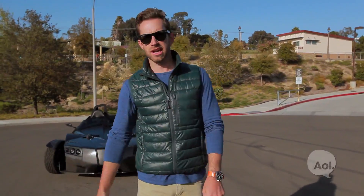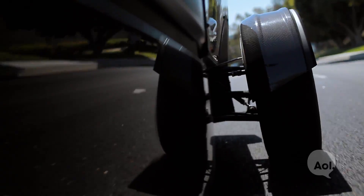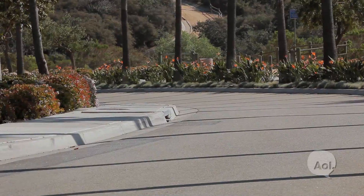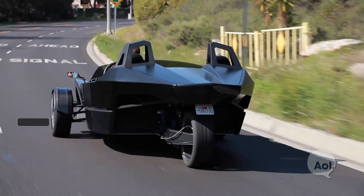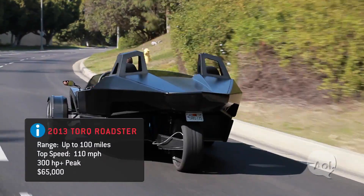If you consider 0-60 in around 4 seconds high-performance. Pulling about 1.3 lateral G, about 300 horsepower equivalent, 600 pound-feet of torque.